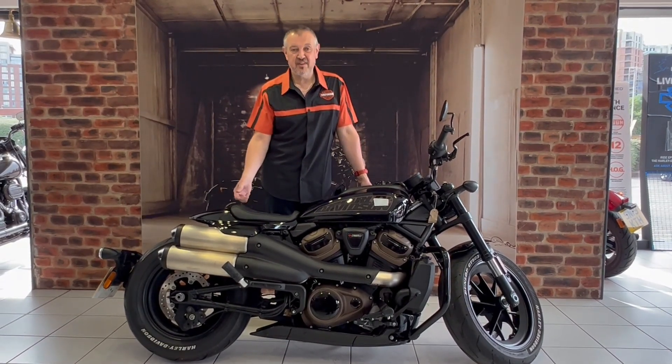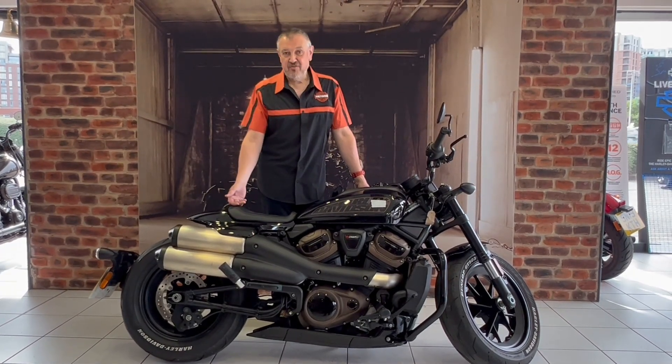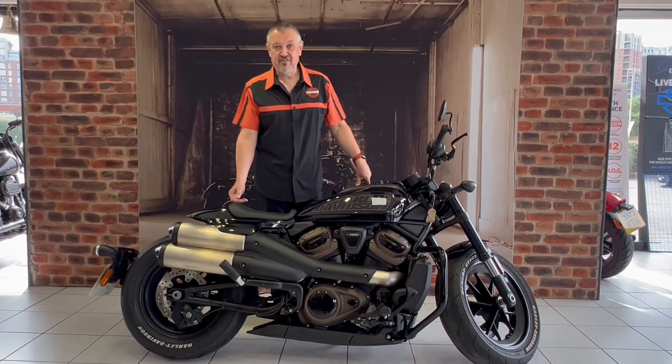These are amazing — 120 bhp, 1250cc engine, all the ride modes on, and a nice TFT screen as well. Lots of technology.